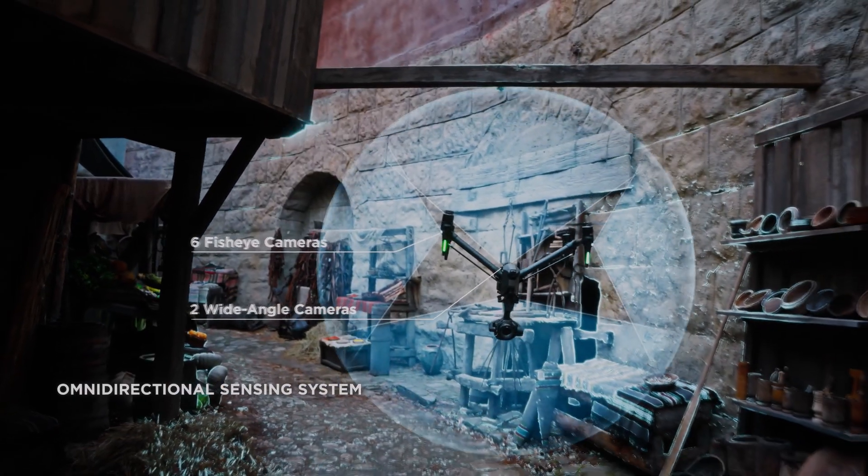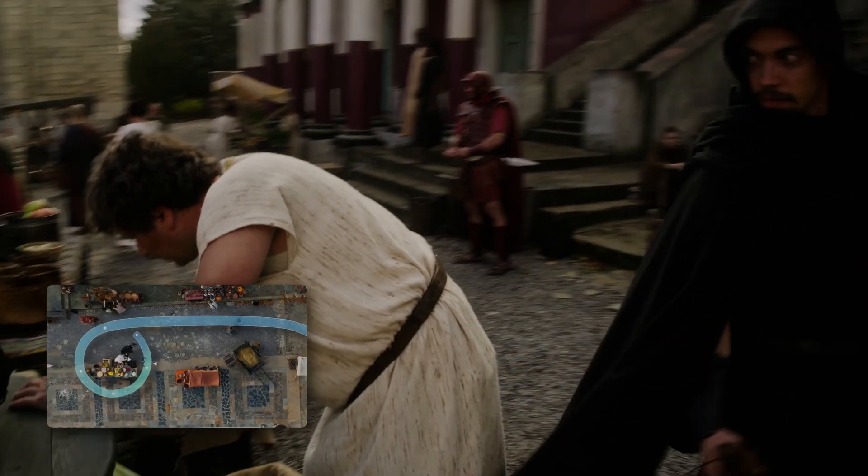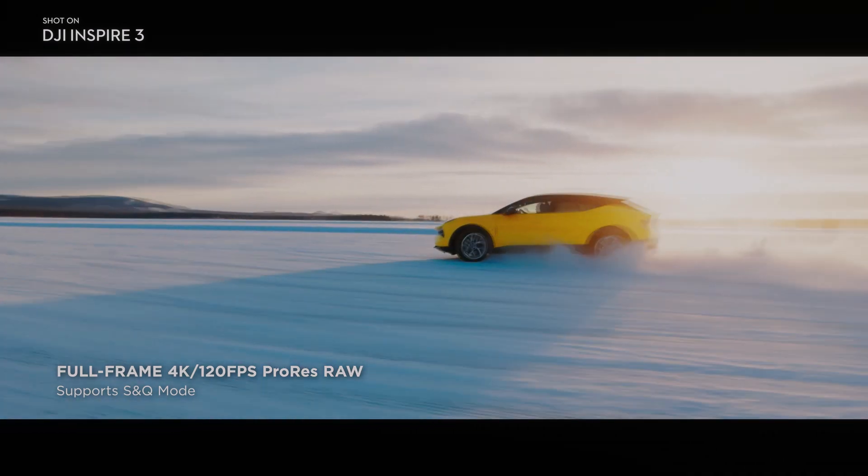Another advantage of the DJI Inspire 3 is that it supports both H.264 and H.265 video codecs, allowing for greater flexibility when it comes to choosing the video format.